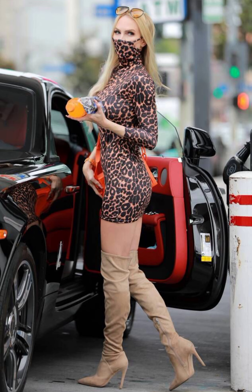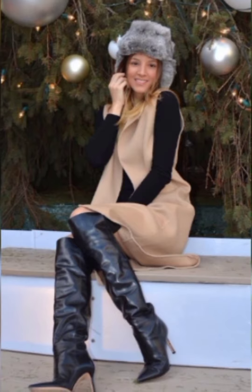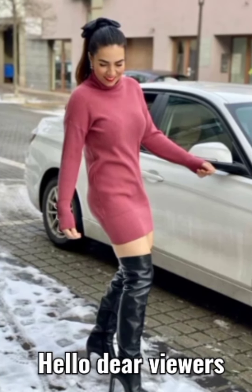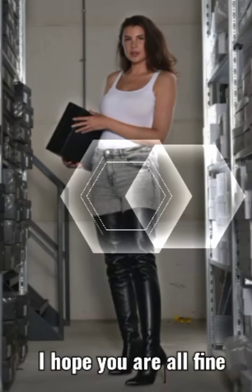If you like these leather boots, then don't forget to like, share, and subscribe to my YouTube channel, and also press the bell icon.